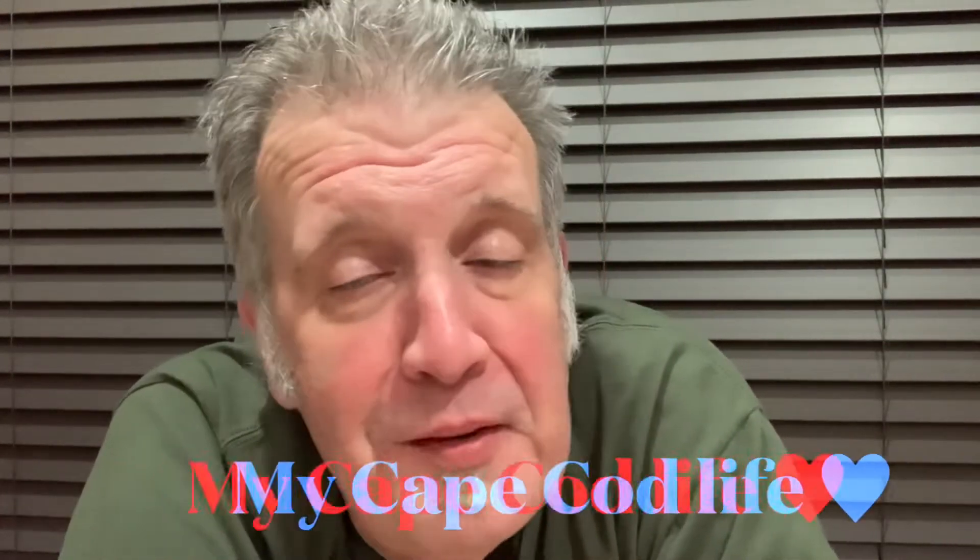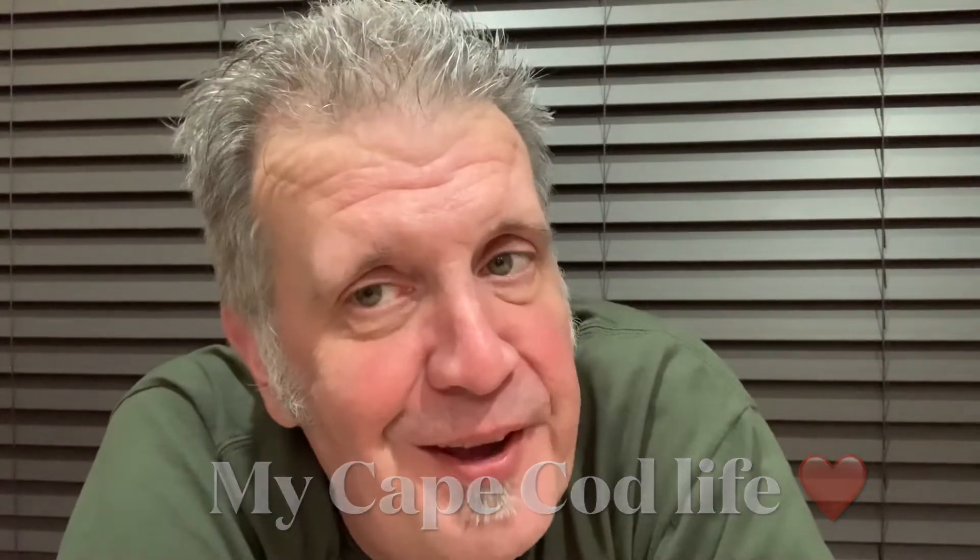Please, if you liked this video, hit the like button, subscribe if you haven't, and check out my other videos. And as always, my Cape Cod life.